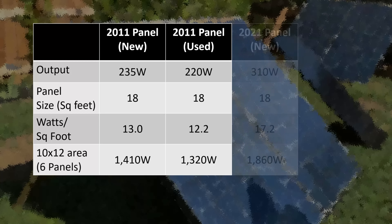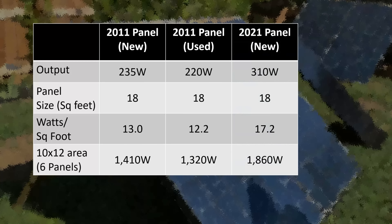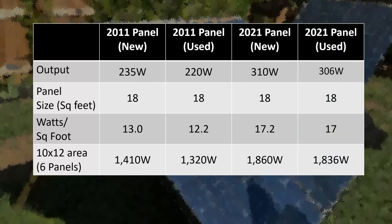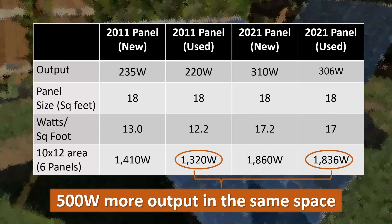Comparing to a newer panel — same size, about 18 square feet — a modern panel from 2021 could output about 310 watts, generating 17.2 watts per square foot. In our 10 by 12 example, six panels could output 1,860 watts. If you found these newer panels used, maybe four years old, they'd probably output about 306 watts — still about 17 watts per square foot and still well over 1,800 watts of potential power generation. So comparing the used 2011 panels to a used 2021 panel, in the same space you could get 500 watts more output from the newer panel.